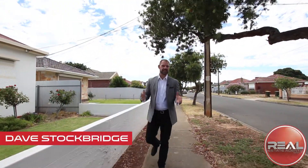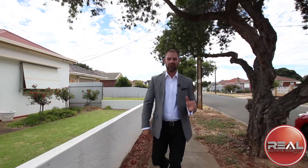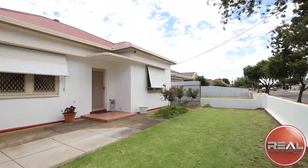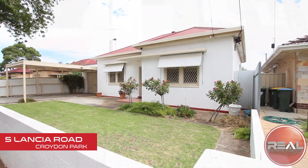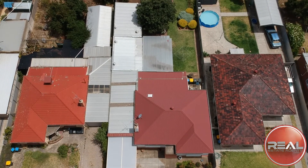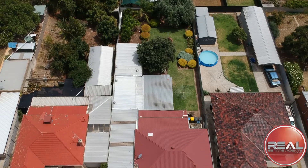Move in, rent out, subdivide and prosper — here in Croydon Park, the options are all yours. With 690 square meters of prime residential land, it's easy to see why the astute among us would be attracted to this particular offering.